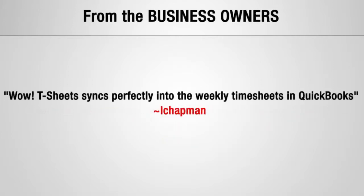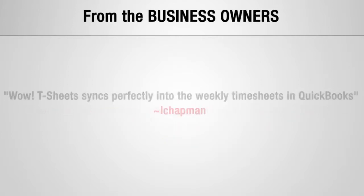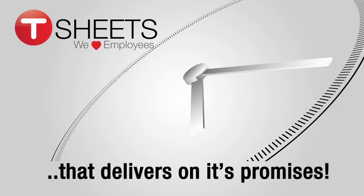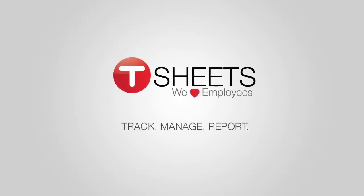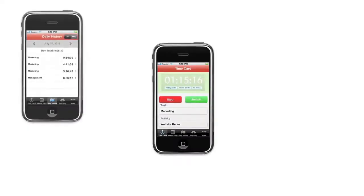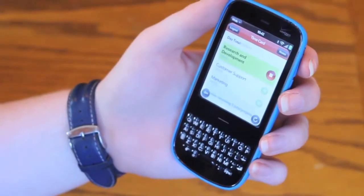So what type of system could generate all of this fantastic feedback? One that delivers on its promises. Welcome to TSheets, the next generation of time tracking. Start by tracking your time — either from your smartphone, or from any computer, by clocking in and out in real time.